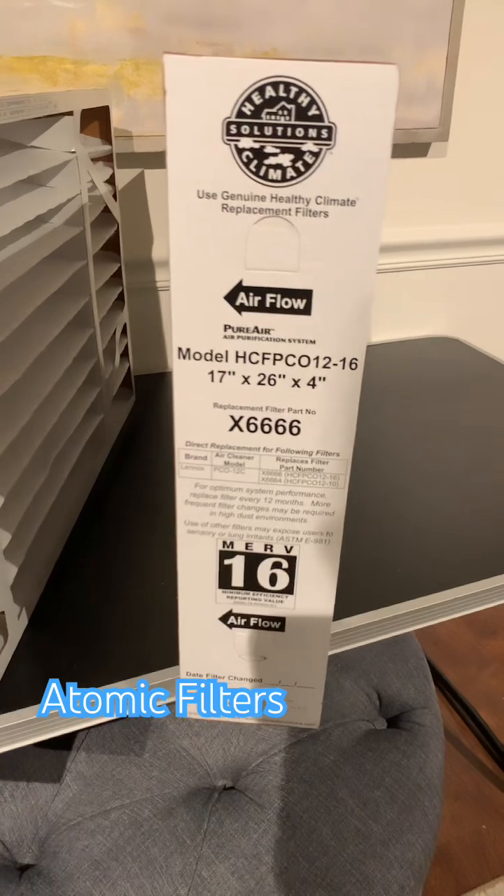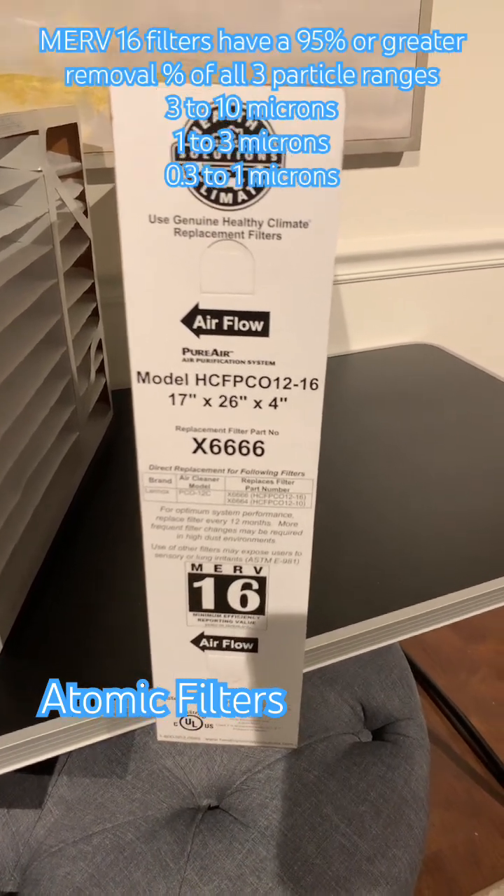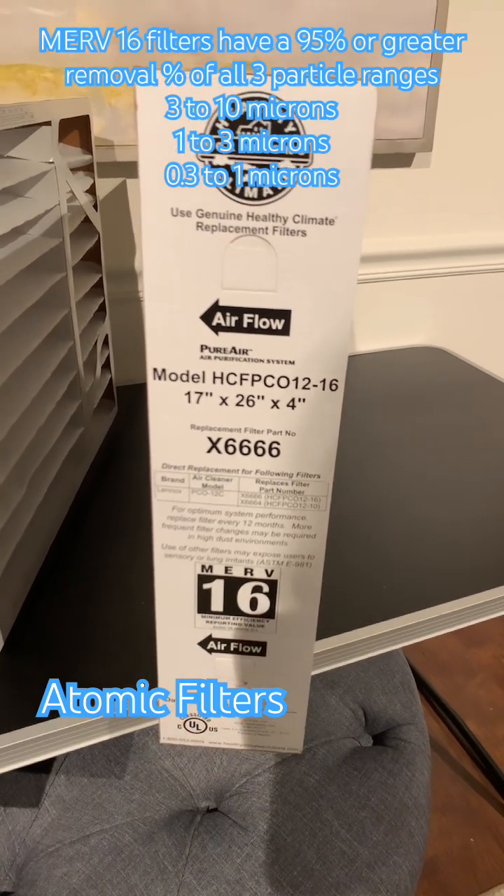When you go to MERV 16, you're going to get much higher filtration. If you have severe allergies or respiratory issues, MERV 16 is going to be the highest level that you can get.